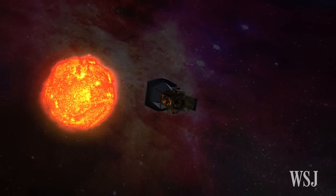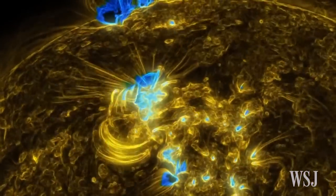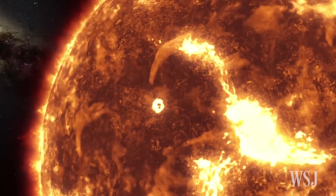Over a period of nearly seven years, the car-sized craft will make several dives into the star's sizzling outer atmosphere, called its corona, to take measurements and get a closer look at what's going on inside this hostile region.